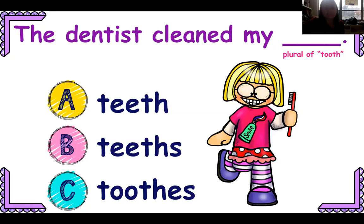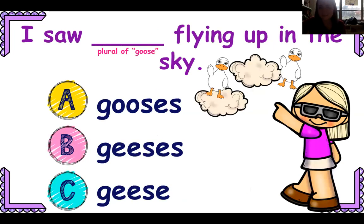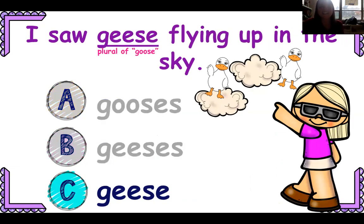The dentist cleaned my blank — I have one tooth, I have many teeth. Teeths or tooths? I have many teeth. Sometimes it's helpful to say these sentences aloud. I still saw blank flying up in the sky — we're trying to think of the plural of goose. Is it gooses, geeses, or geese? That one is geese.